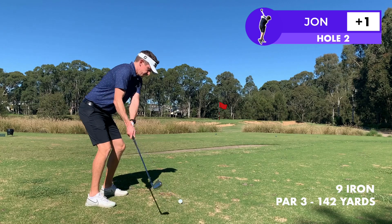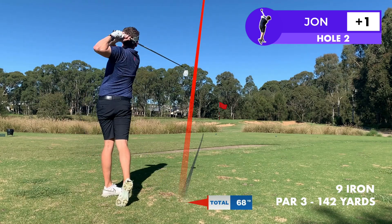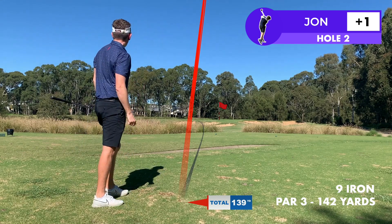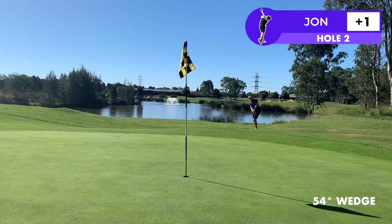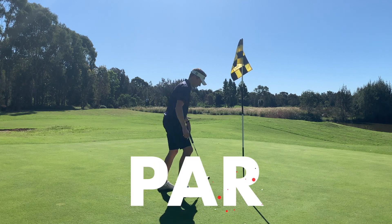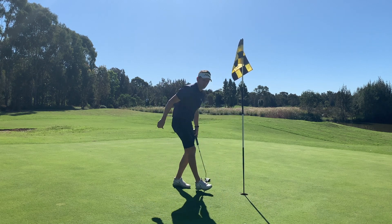The second at Twin Creeks looks to be a well-bunkered par three but it's not overly long, so it's a solid nine iron distance for me. After pushing the first hole I've just pulled this a little bit. This is a good chip though, and after that nervous start it's nice to get one in there close. Get away with a par and start to feel like I'm getting the round underway.